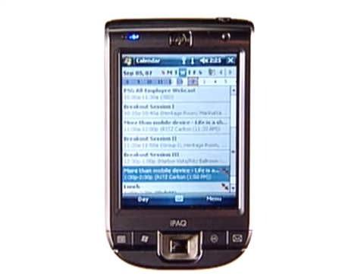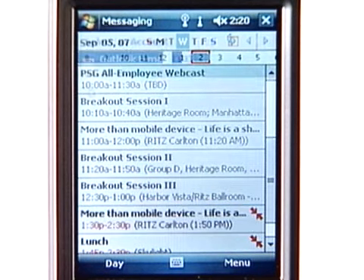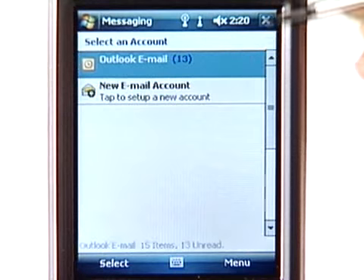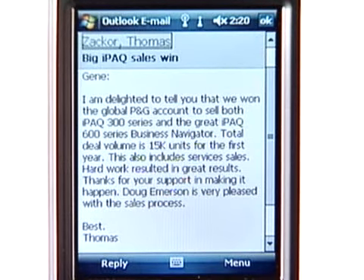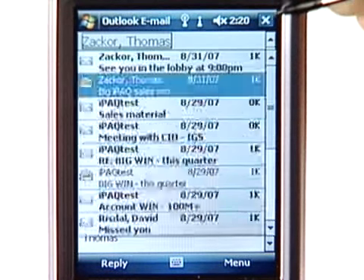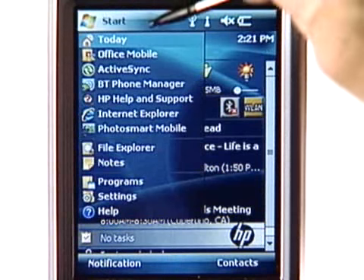So I can look at my calendar, busy day-to-day, Outlook — here's a nice email. And I can sync to my Outlook Exchange server over Wi-Fi or via Bluetooth through my cell phone. I can also play my music and my videos on the IPAC 100.